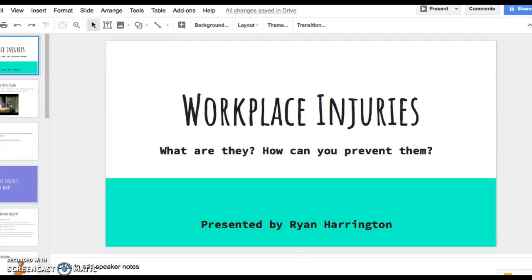Hi, my name is Ryan Harrington. Welcome to my lesson on workplace injuries — what are they and how can you prevent them?